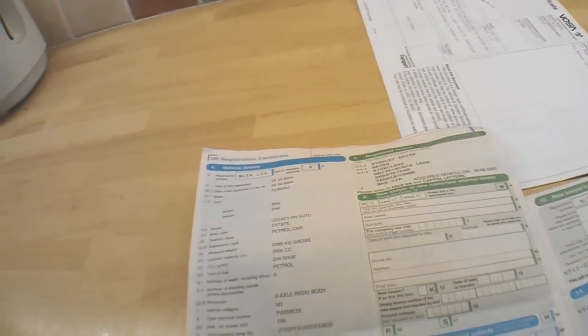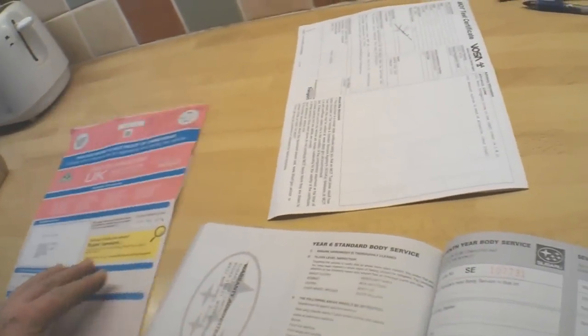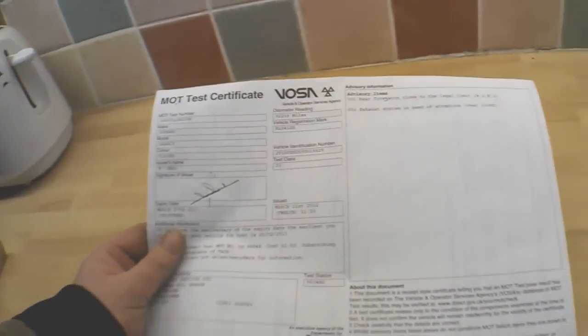The air con is clicking in and out, which is good news. Welcome to the documents for this Subaru Legacy 3 litre — showing just two keepers in total. Subaru is the previous keeper, registered the car on the 21st of December 2004, with the last change of ownership on the 18th of August 2005 — so probably a fleet vehicle for its first year. It shows as a Subaru Legacy RN auto estate, petrol, 3 litre, 234 grams per kilometre CO2 output, so it'll be a bit hefty on the tax — probably in the £270 region. The MOT is valid until March 27th 2013.